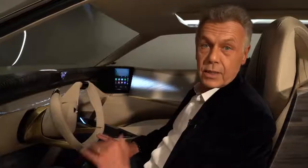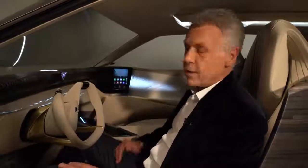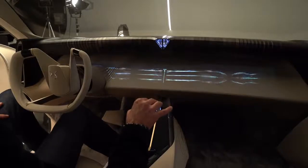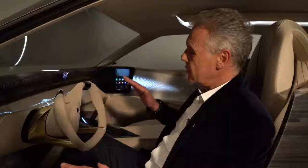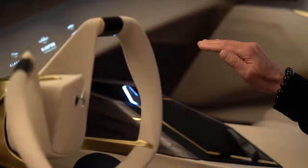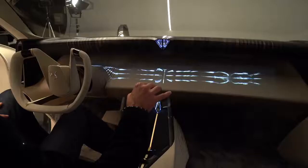The last point about technology: we developed for the very first time for interior design a specific technology which is a mix between hand recognition with a camera and haptic technology. You have the same feeling as if you have hair inside your hand, and you can control with a very high level of precision all the information in the center of the dashboard. It's a fantastic and amazing technology. Now I'd like to invite you to discover the exterior of the Aero Sport Lounge concept.